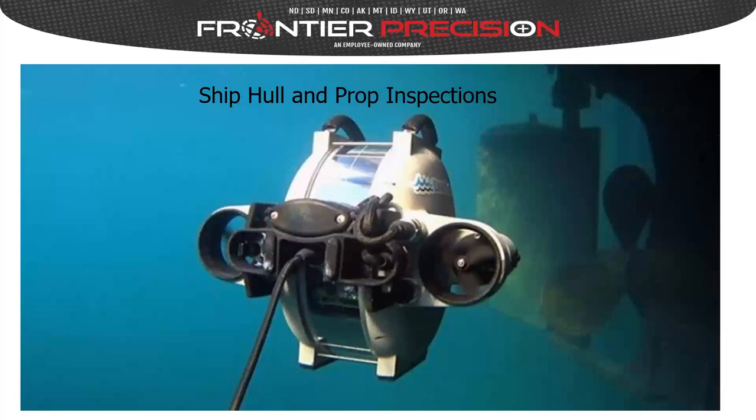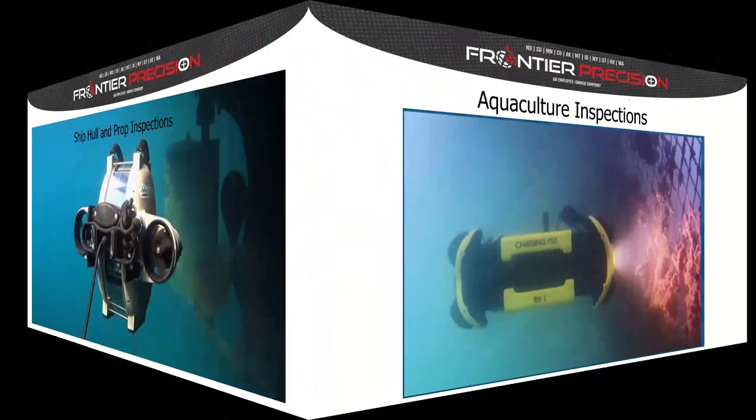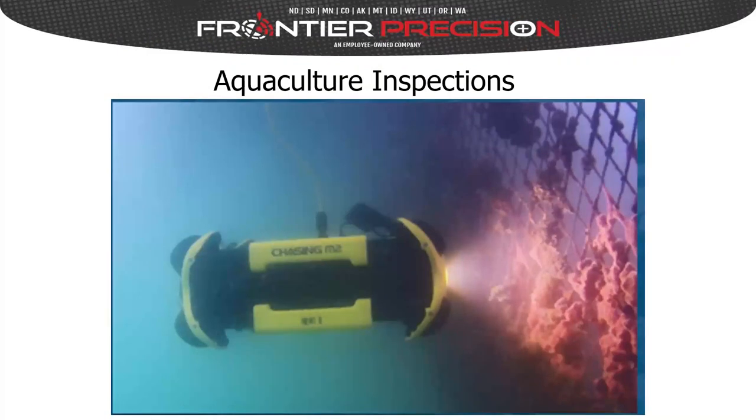An ROV can be deployed at the harbor and moved along to examine a number of crafts in the vicinity. ROVs are also very useful for inspecting underwater resources at aquaculture facilities — including rips and tears in nets and other objects interfering with hatchery procedures. There are even tools on some ROVs that allow you to actually make repairs to nets underwater.